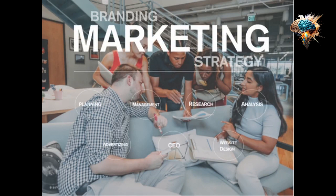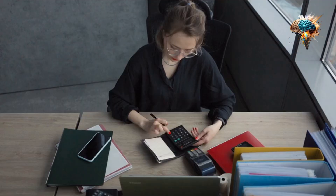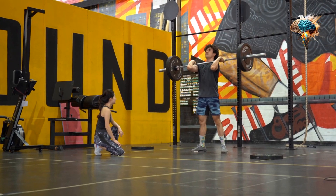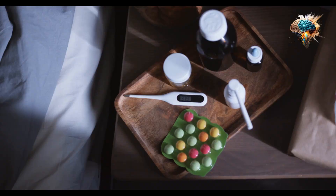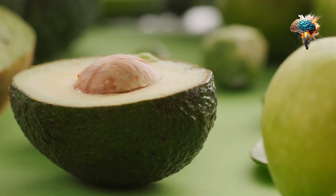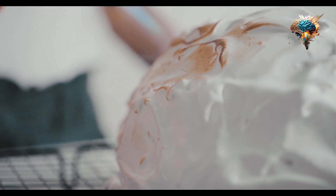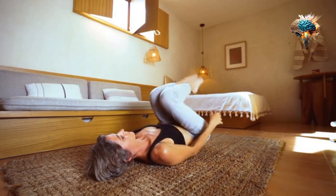But there is hope. In this video, we'll explore the world of weight management supplements and help you find the right fit for your lifestyle. First up, we have Garcinia Cambogia. This supplement is derived from a tropical fruit and is known for its ability to suppress appetite. It also helps to block the production of fat in the body.